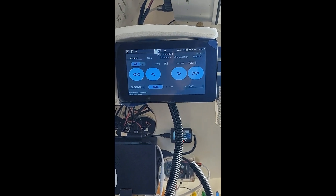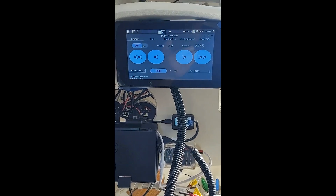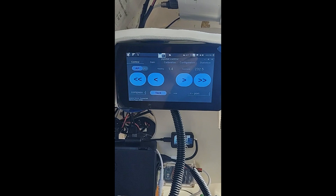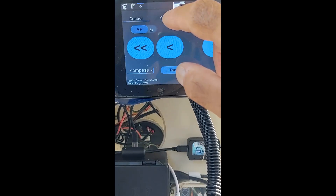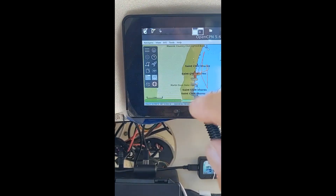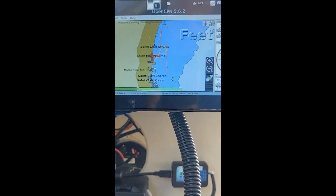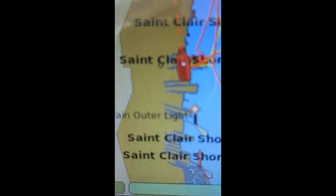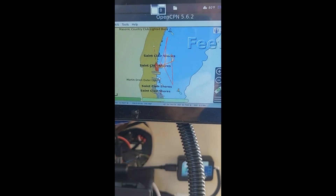Here's the Pi screen - it's swung back in from the companionway and it shows up pretty good inside. Right now it's showing PiPilot. This thing is all touchscreen, but it's so small it's not that easy to use. We can go back to OpenCPN, the chart plotter right here. Here's the boat safely in its slip.